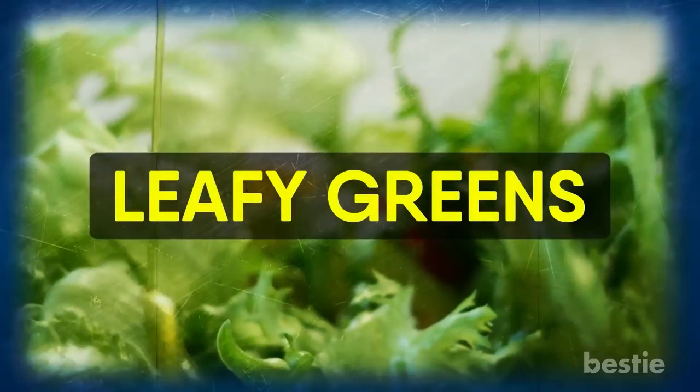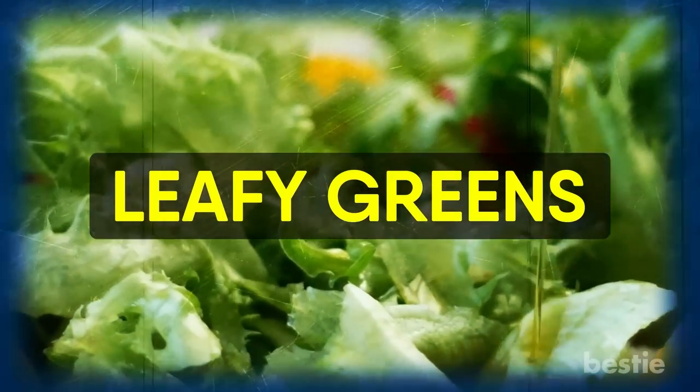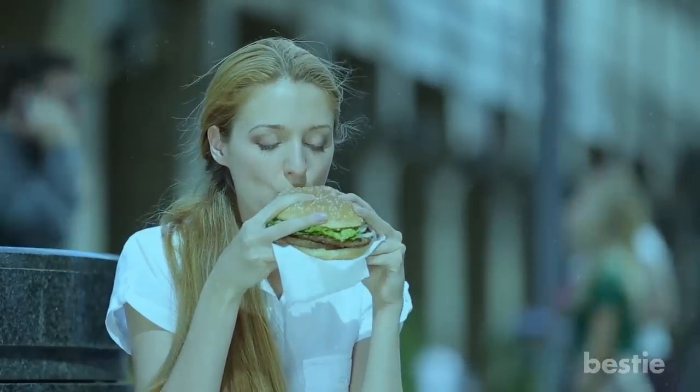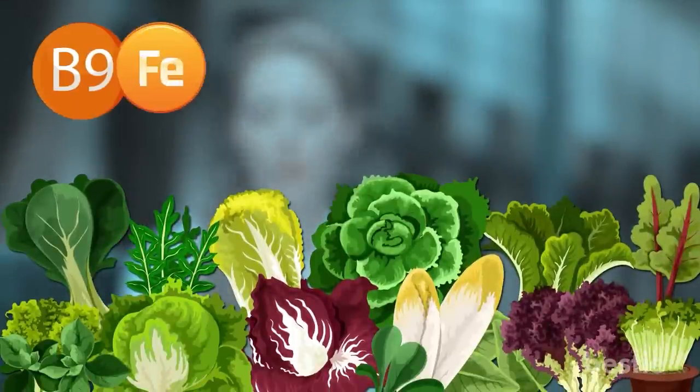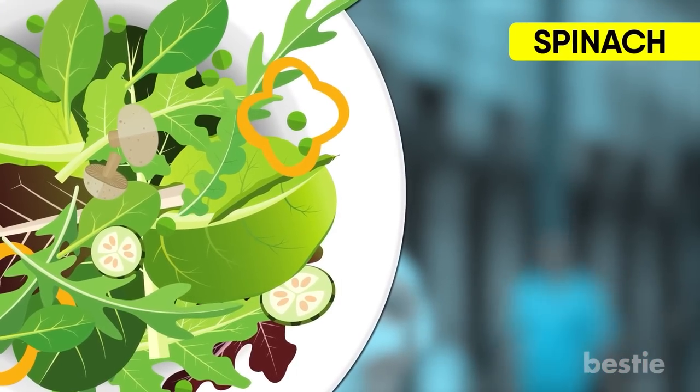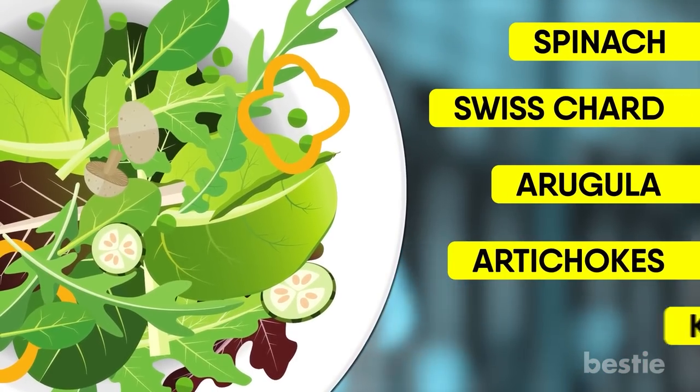Let's move on to the healthiest foods in the world: leafy greens. Eating green vegetables goes beyond iceberg lettuce as a burger topping. Green veggies are crammed with folate, iron, potassium, magnesium, fiber, vitamin E, C, and K. Try making a green salad with spinach, Swiss chard, arugula, artichokes, or kale.